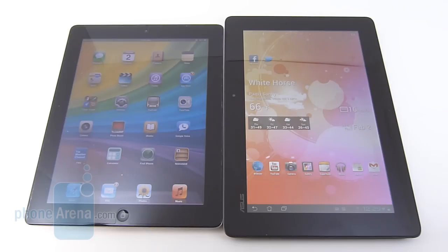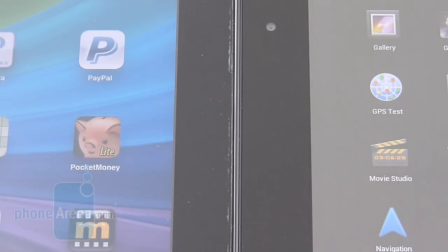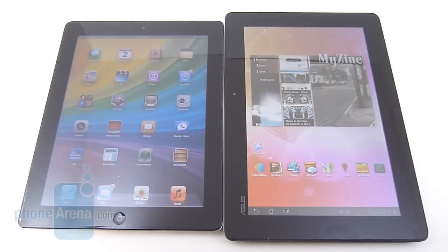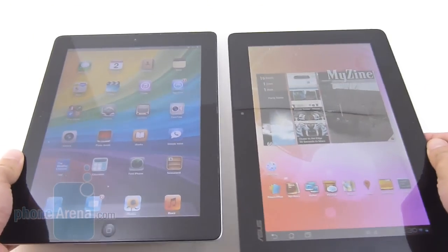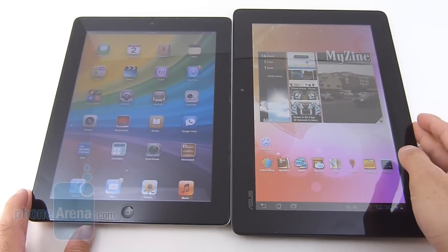Being the newer tablet, the Transformer Prime is treated to a superior display versus its rival. It's a 10.1-inch Super IPS Plus display versus the 9.7-inch IPS display of the iPad 2. As far as detail and clarity, the Transformer Prime easily wins — it has a resolution of 1280 by 800 pixels versus the 1024 by 768 resolution of the iPad 2. We like the natural color reproduction on both, especially visible in direct sunlight, but the brightness output and viewing angles are better on the Transformer Prime, making it the more ideal tablet overall.